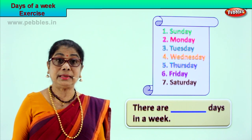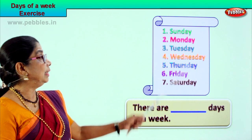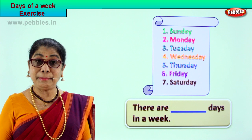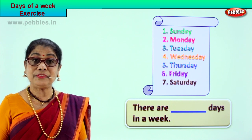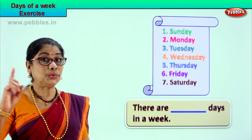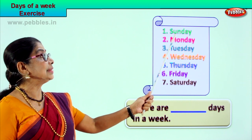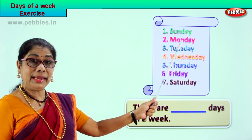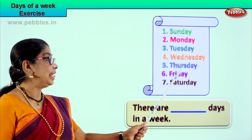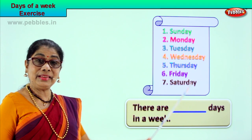Here is our first exercise on days of the week. Look at it and read — remember the names of the days of the week. They all start with a capital letter, that is one thing you must remember. Let's read: Sunday, Monday, Tuesday, Wednesday, Thursday, Friday, and Saturday.